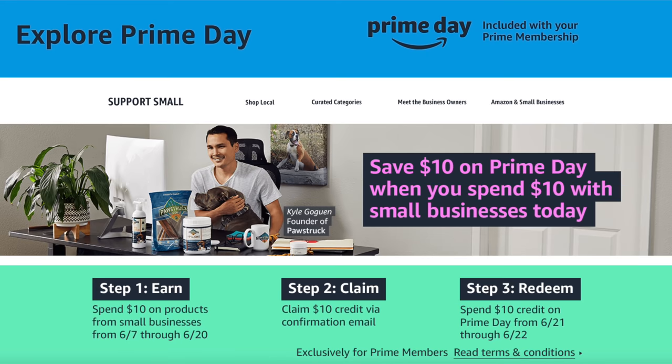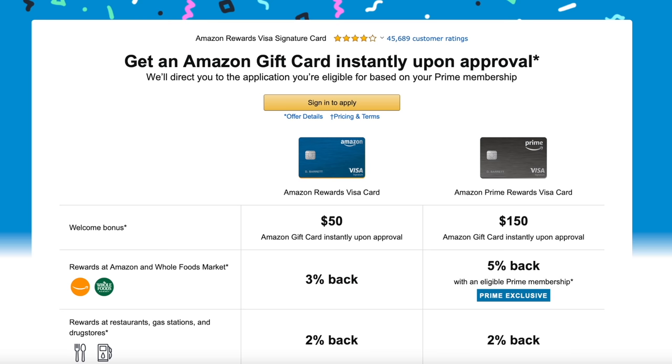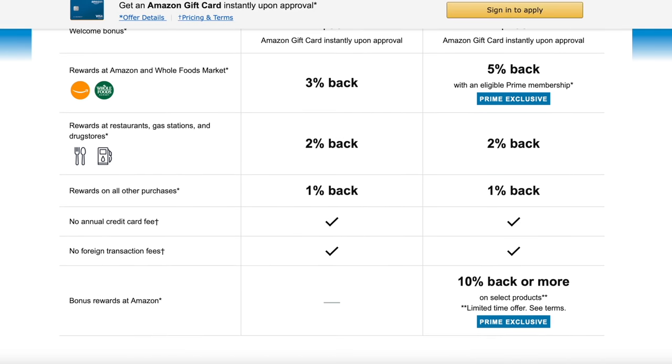One thing that's good to do ahead of time is look into bonuses and credits. Amazon is offering a $10 credit to support small businesses. You could also get a $150 Amazon gift card if you're approved for an Amazon Prime Rewards Visa Signature card. This card can get you 10% or more back on select products during Prime Day, along with other year-round perks like 5% back at Whole Foods. And if you have an Amazon gift card, go ahead and add it to your account so you're not waiting until the last minute.